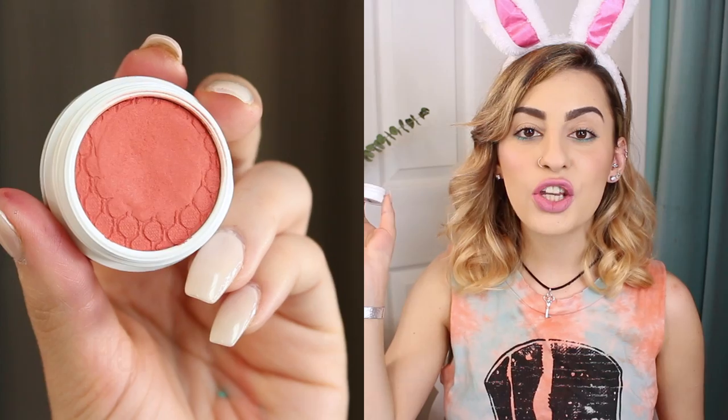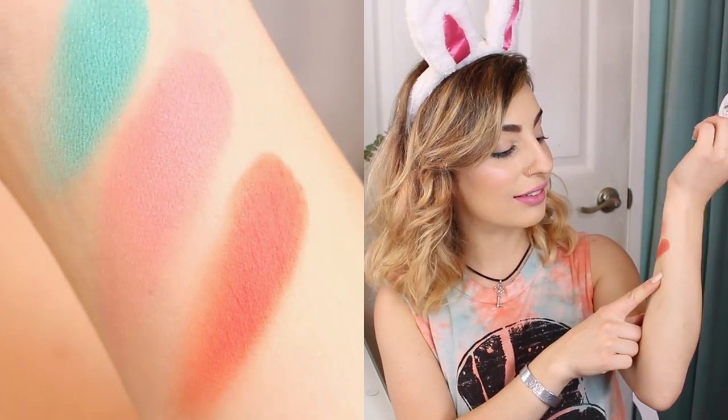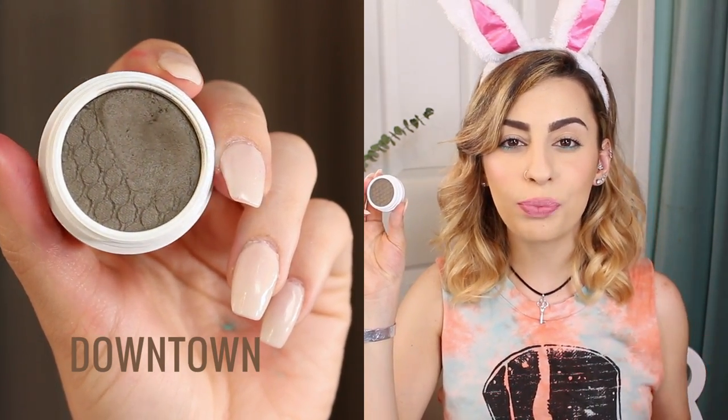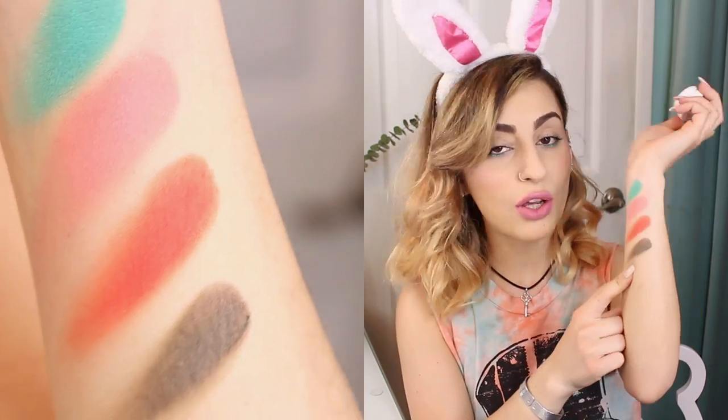The next color is called Shop, also a matte shade — it's kind of a muted peachy rusty coral color. So pretty, these colors are awesome. The last eyeshadow I got is called Downtown, a cool-toned taupe-y brown shade. It's really different from a lot of browns, and I think this is going to be an everyday color for me.